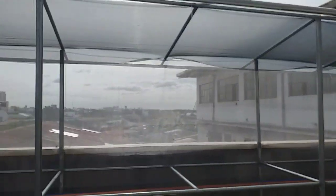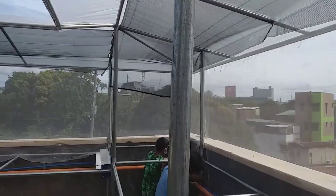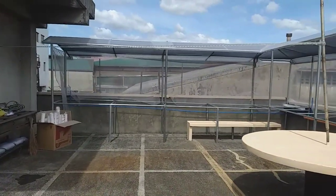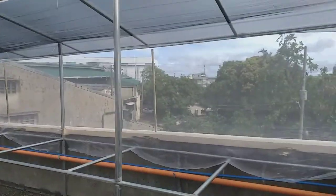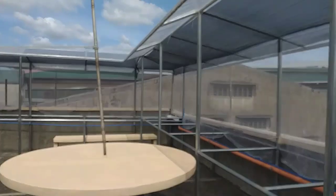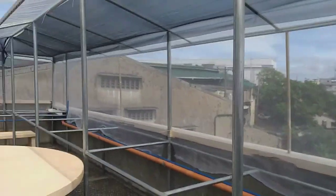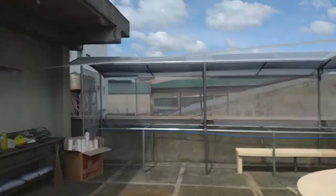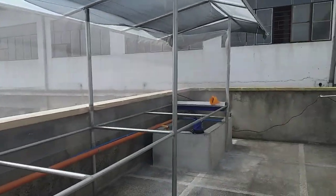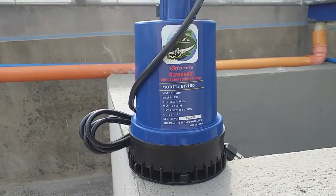Good morning everybody. It's another beautiful morning and welcome back. Today we are finalizing the rooftop garden at Valenzuela, located in front of SM Valenzuela. We are about to plant 1,300 lettuce here and we will install the submersible pump — a brand new Kawasaki mini submersible pump.